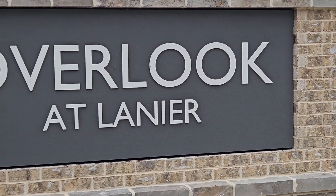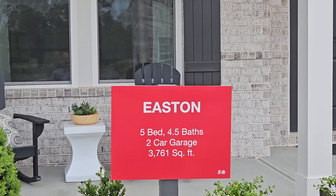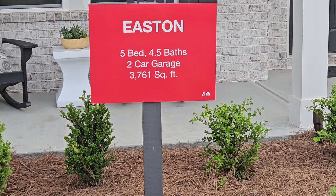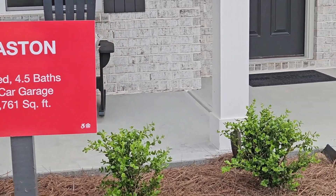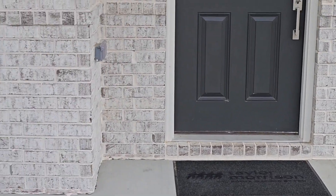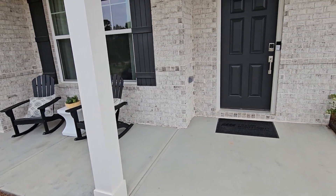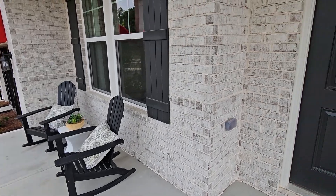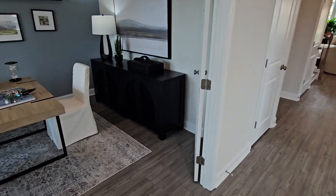These are some beautiful four and five bedroom homes. I'll take you inside and show you one of the model homes. This is the Easton — five bedrooms, four and a half baths, two-car garage, and 3,761 square feet. Let's go see what it looks like.